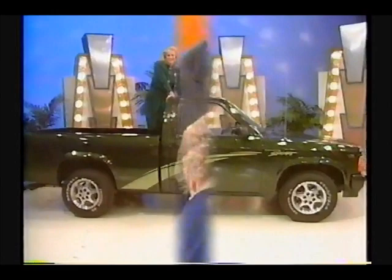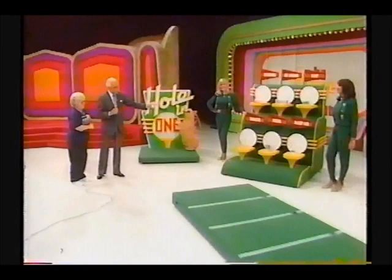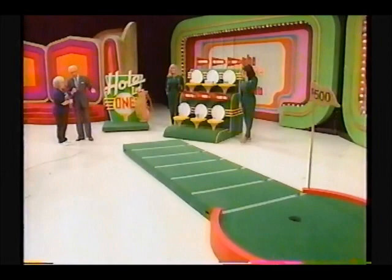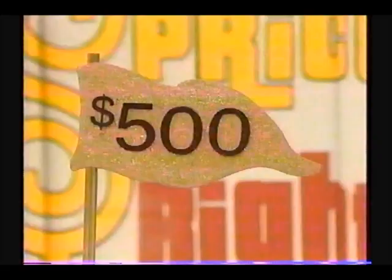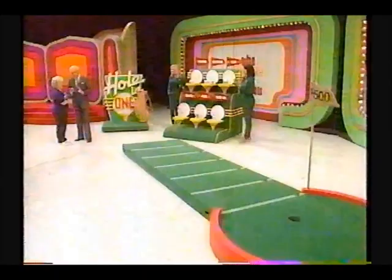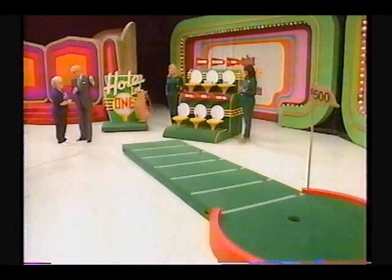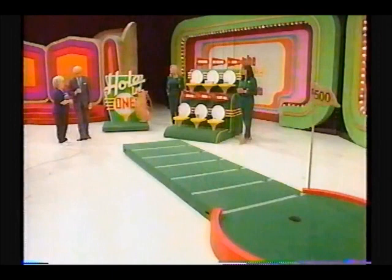Here we are, Gene, ready to play Hole-in-One. I am going to ask you which one of these products is the least expensive, then which one is the least expensive of the remaining products. We'll go through all of them. If you're right about all of them, you're going to win a $500 bonus before you putt. With each one you're right about, you move one line closer to that hole. Now listen carefully as Rod describes these products.